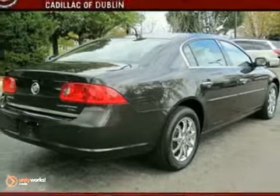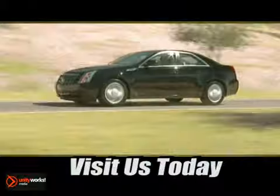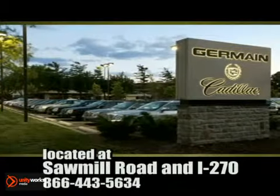Test drive this one today. Come experience luxury the Germain Way at Cadillac of Dublin, conveniently located at Sawmill Road and I-270.